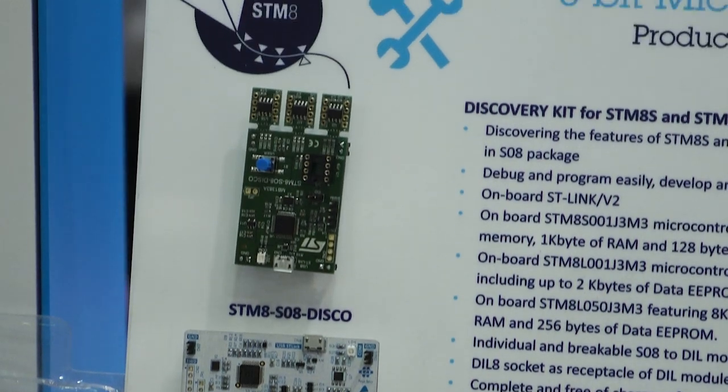In fact, ST has just qualified a new ST front-end fab in Singapore to answer the strong demand of the market for STM8.